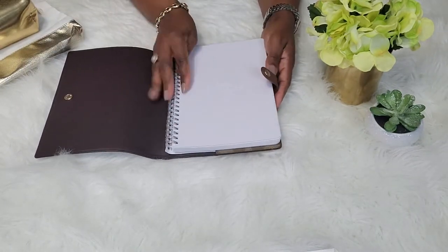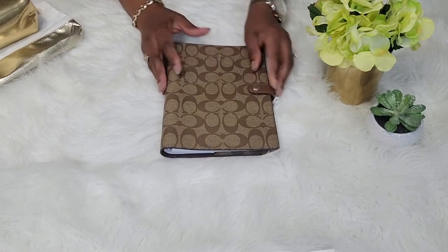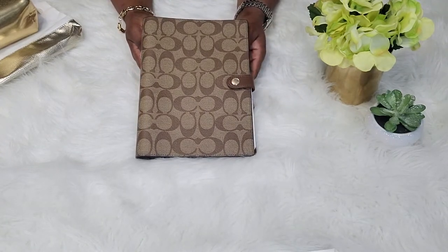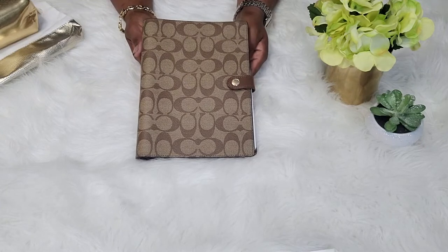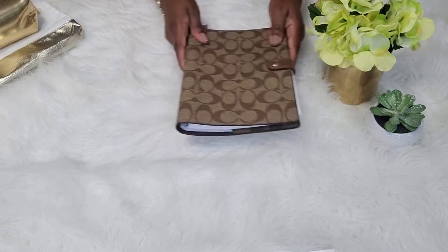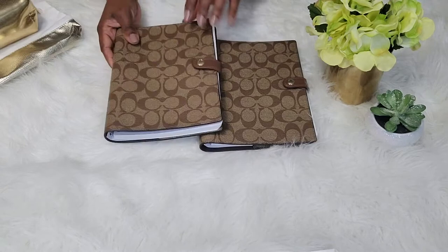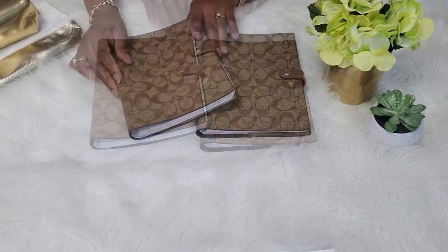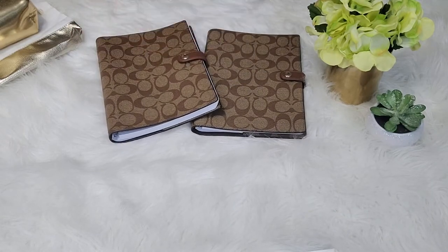The measurement for this item is six and three quarters inches in length and eight and a half inches in height. I did check online and it is back in stock — the style number is 222. I liked the items so much that I didn't just purchase one; I purchased two and I am so happy that I did. So those are the Coach notebooks in signature canvas and khaki.